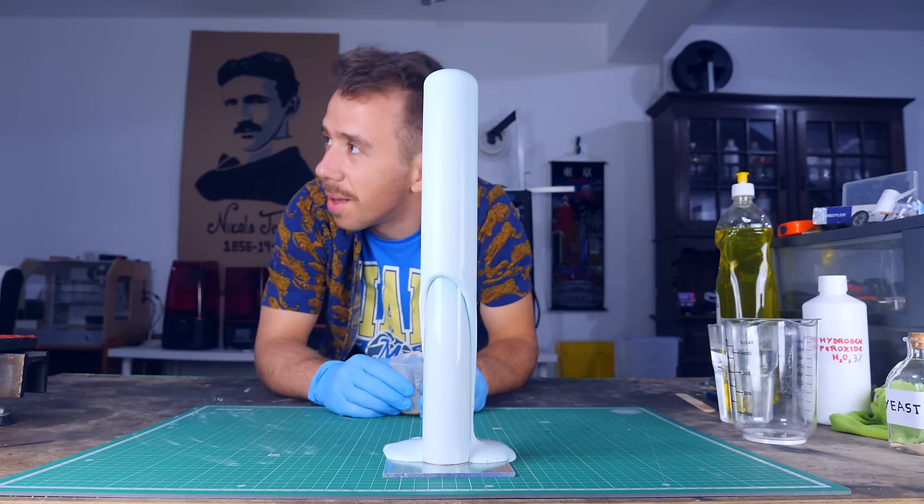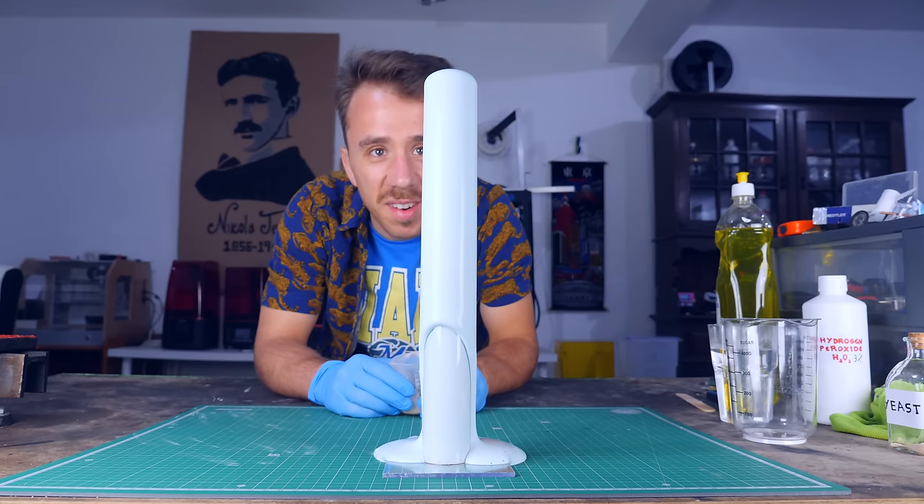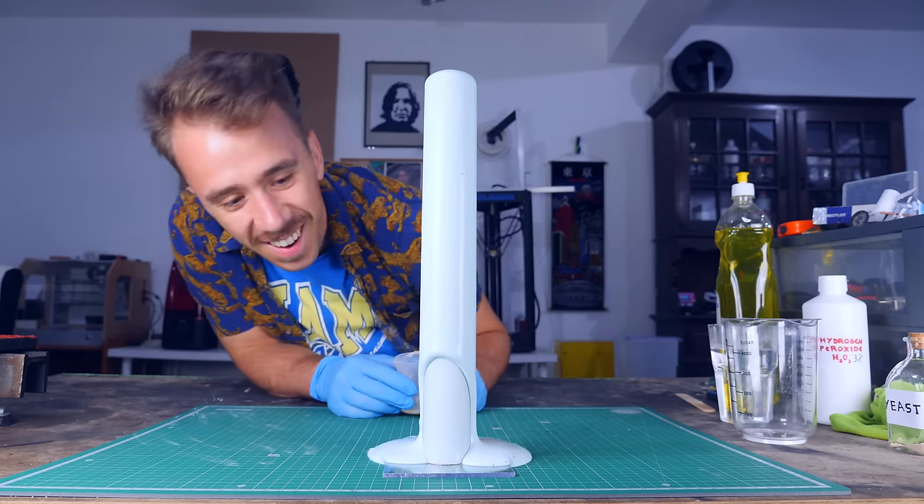That's a little bit anticlimactic. I mean, I'm not making a rocket with this. Of course that wasn't rocket-worthy chemistry — it's an experiment for kids. What was I expecting? What I need is to make this a little bit more grown-up.